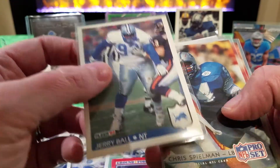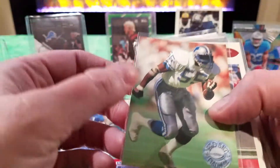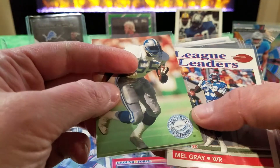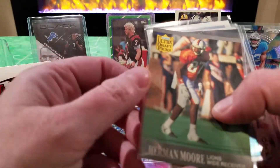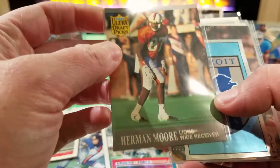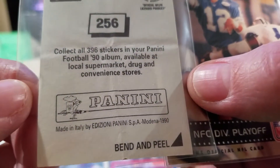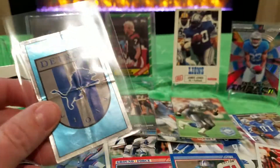We've got a Jerry Ball from Fleer 92, Chris Spielman from ProSet 92, Michael Koffer from ProSet 91. Mel Gray, League Leaders, Fleer 92. Herman Moore - that's who I thought that was. And we've got a cool Detroit Lions shield sticker from 1990 - wow, that's like the original Panini logo. Very cool. I'm going to throw that in a top loader because I think it's really cool.